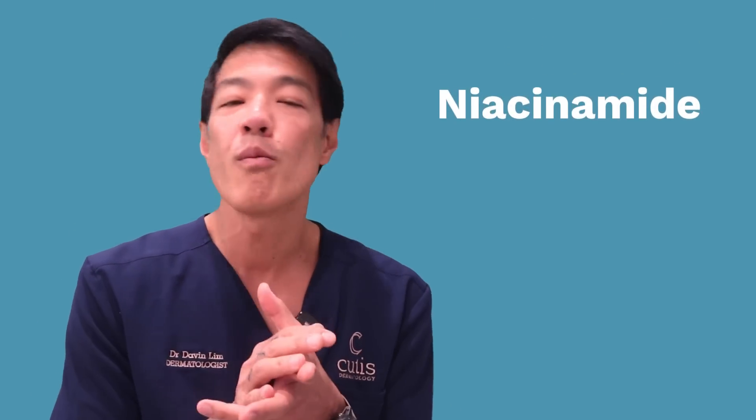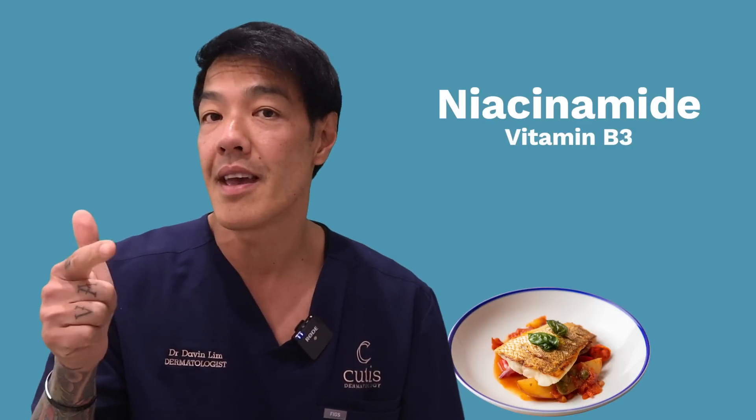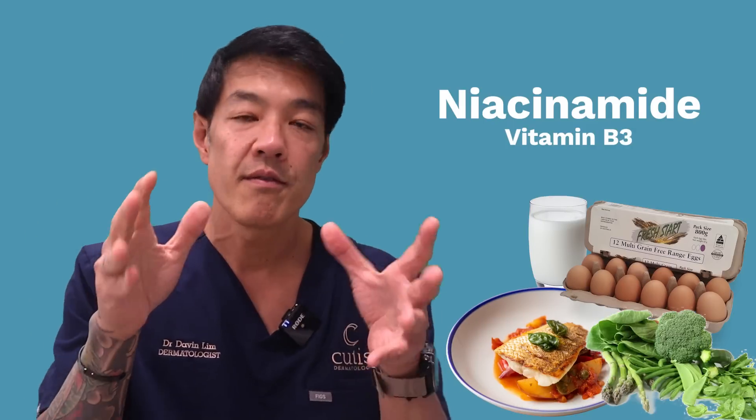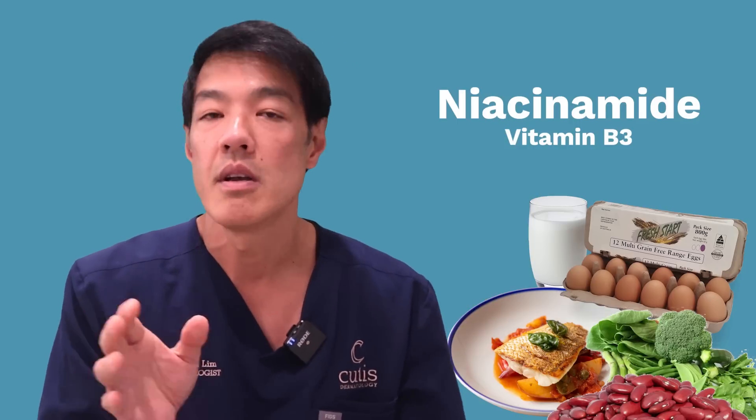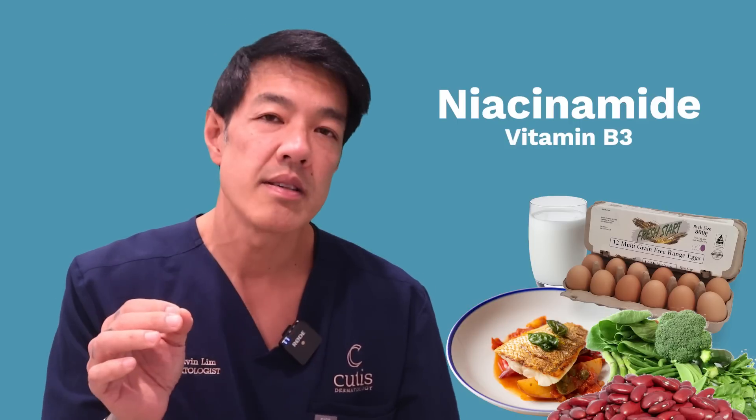So niacinamide — what is it? It's a form of vitamin B3. In foods, it can be found in things like fish, eggs, milk, leafy greens, and beans. You can get your daily supply of vitamin B3 through your foods, but for dermatologists, we'd like to supplement this using our skincare. Vitamin B3 cream, or niacinamide cream or serum, is super popular — it's been gaining popularity for the past five to ten years. It is a very flexible skin compound to use and one of the easiest skin vitamins to implement.